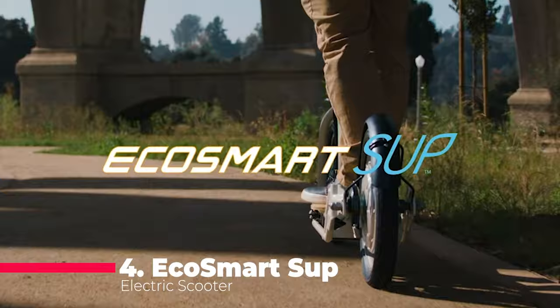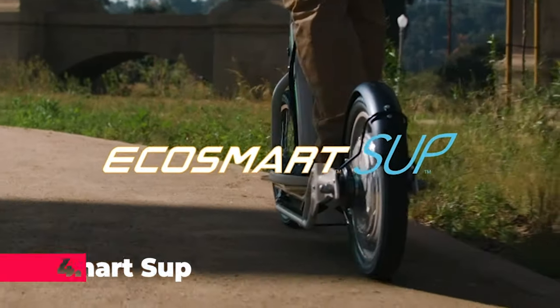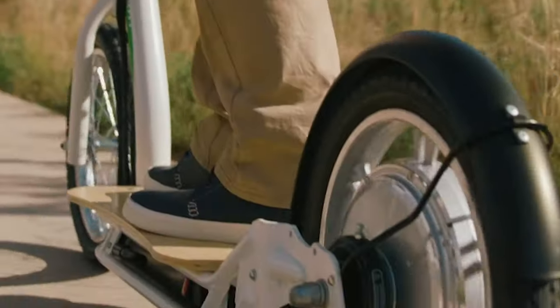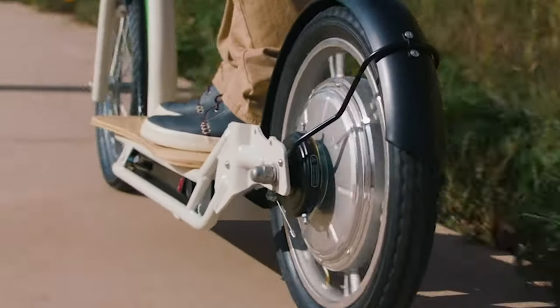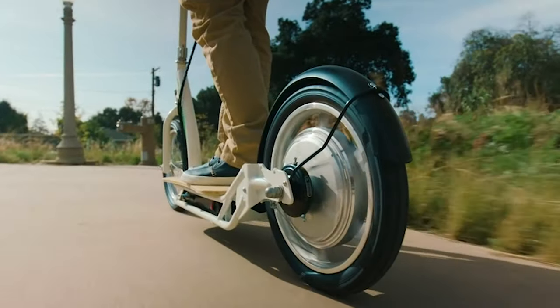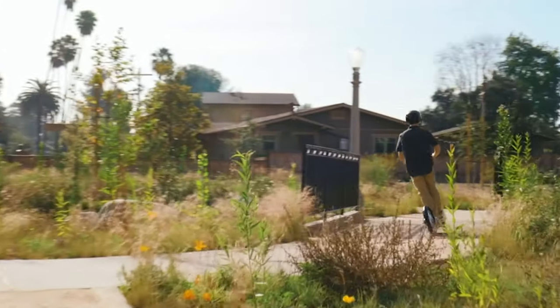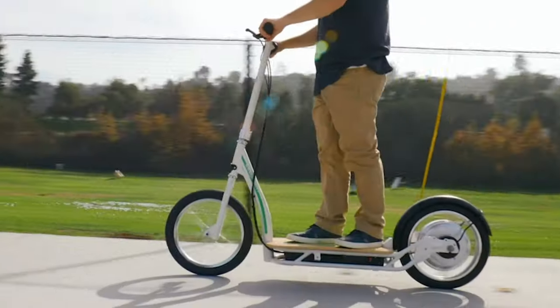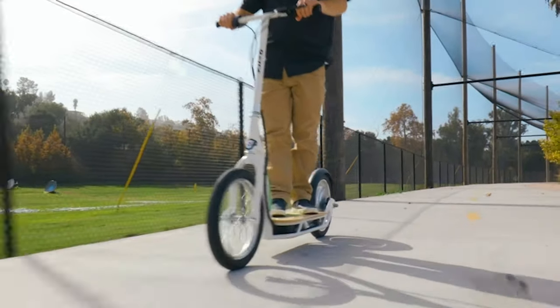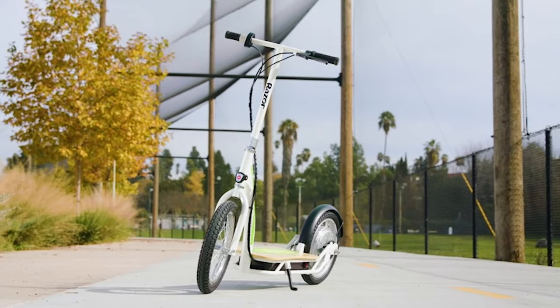Zooming in at number 4 is the Ecosmart SUP Electric Scooter, the stand-up version of Razer's bestseller, the Ecosmart Metro. With 16-inch air-filled tires ensuring a smooth ride on any terrain, this scooter is not just about speed — up to 15.5 mph — but also about choice. Whether you prefer to sit or stand, the Ecosmart SUP delivers with a 350W high-torque hub-driven motor, promising up to 60 minutes of continuous, silent, and eco-friendly fun.